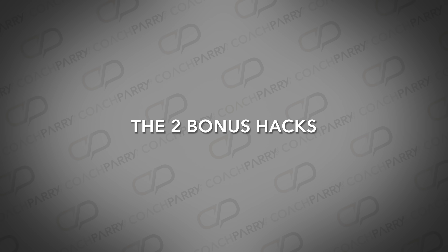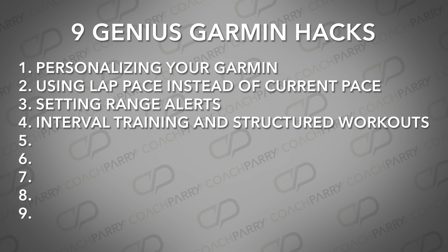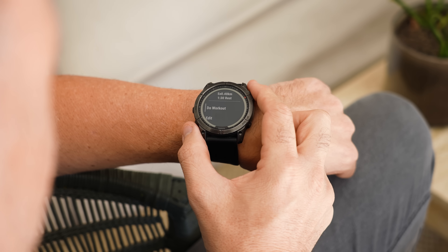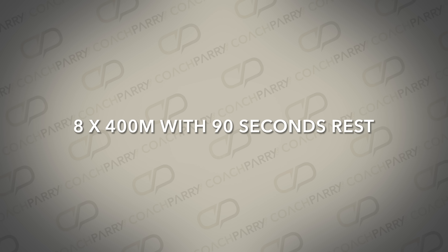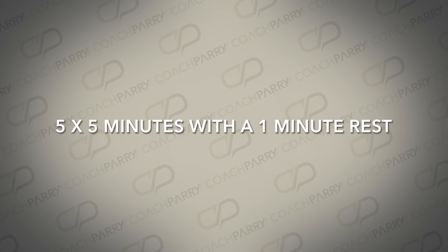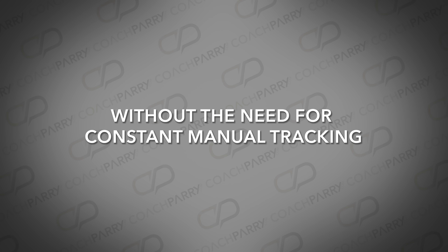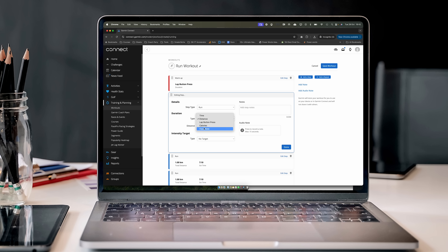Now, before I share with you the two bonus hacks, let's look at Genius Hack number 4: interval training and structured workouts. It's an incredibly effective way to enhance your performance by incorporating targeted workouts into your Garmin device. You can set up simple interval workouts on your device, such as one repetition using distance or time, followed by a rest period, and repeat this multiple times. For example, 8 times 400 meters with a 90-second rest, or 5 times 5 minutes with a 1-minute rest. These intervals help you build endurance and speed without the need for constant manual tracking. If you want to create more complex workouts, you can use Garmin Connect, either through the web or mobile app.